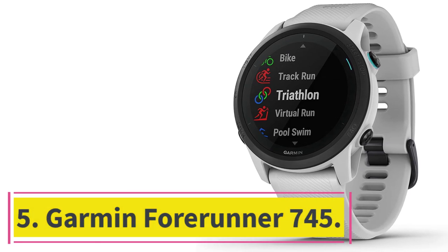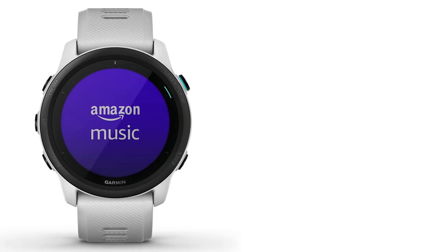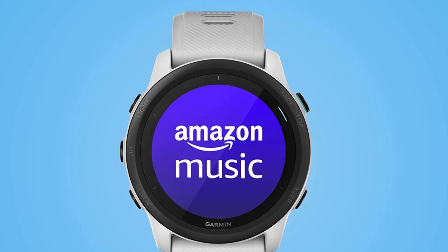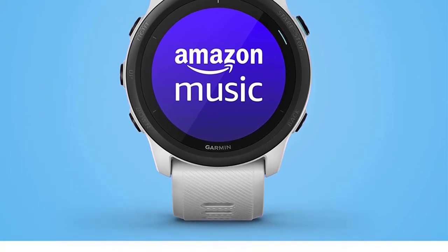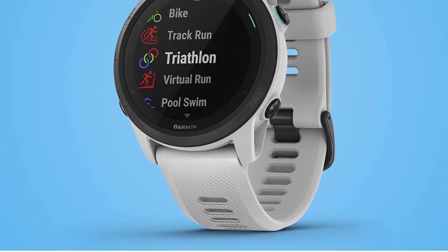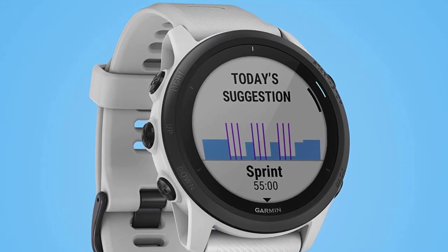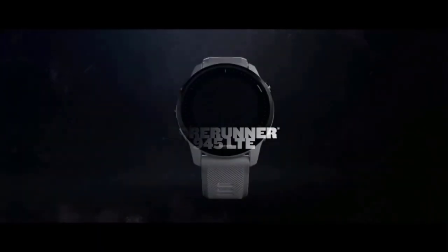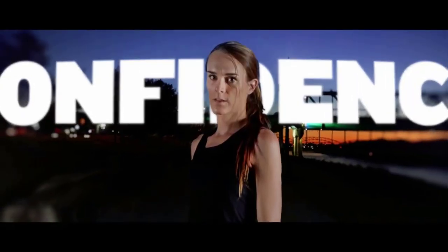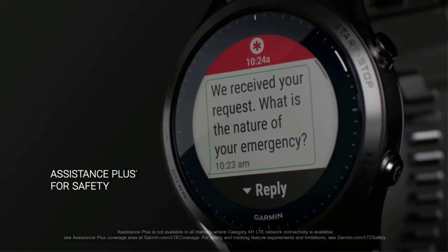At number 5, the Garmin Forerunner 745 — perfect for triathletes looking for a smartwatch with music support. It comes with an inbuilt music player, allowing you to play your MP3 files on the watch. Just connect it to your computer, copy your music files, and play offline without depending on your phone. Since it's a Garmin watch, you can also use Spotify, Amazon Music, and Deezer, though premium subscriptions are required. You can download and store up to 500 songs on the smartwatch.